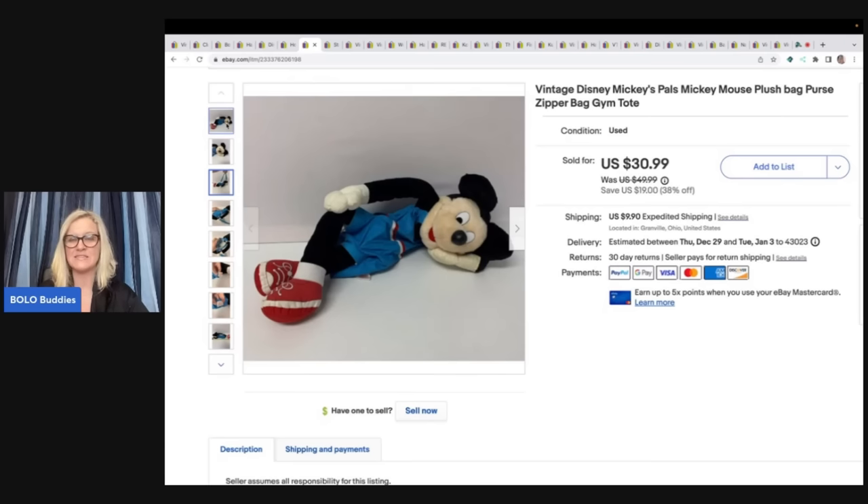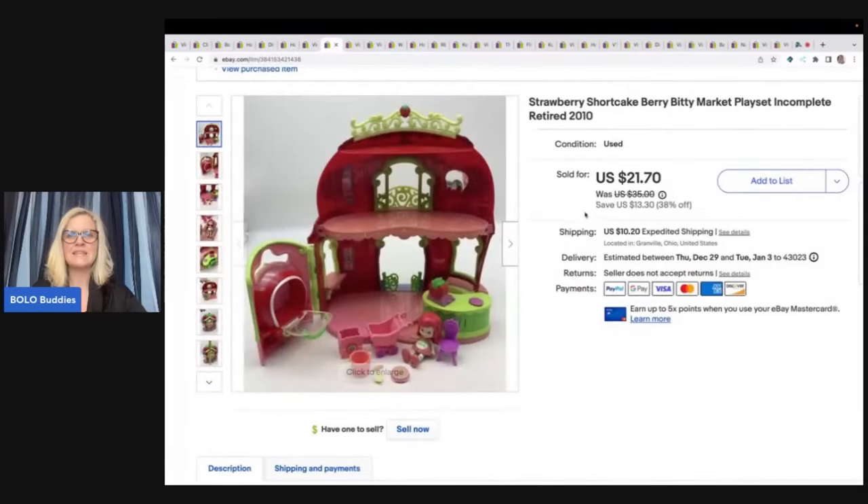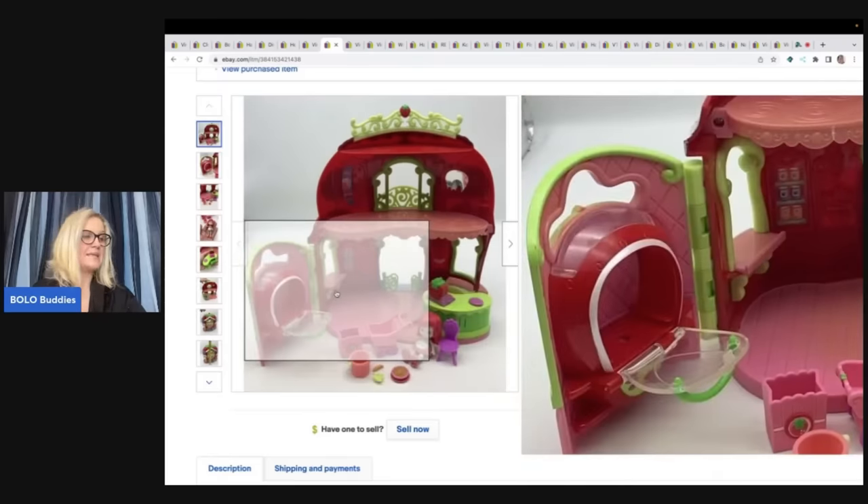Sometimes I think something is going to be a bolo and sell super quick, and it doesn't. This is a Strawberry Shortcake Berry Biddy Market playset — incomplete, retired 2010. I got this out of a thrift store mystery toy box. It's got the little toys that go with it, and I ended up selling this for a best offer of $20 plus shipping.